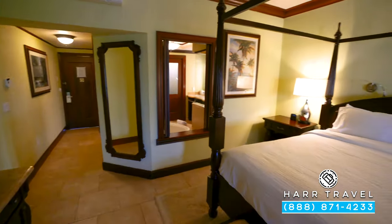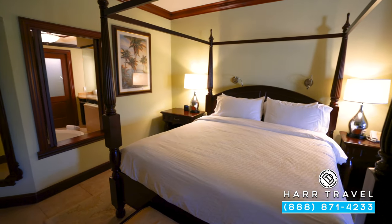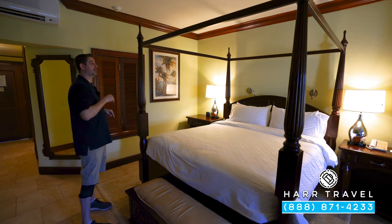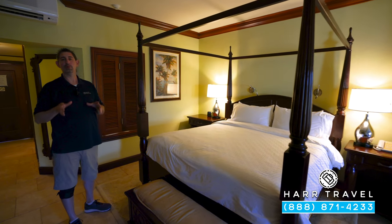You've got this large four-poster king-size bed — one of those signatures of Sandals Resorts. You've got two nightstands: one with your Bluetooth speaker and the other with your phone. When you arrive, your butler is going to give you a phone you can use to access the butler team throughout your entire stay, and you can also communicate via WhatsApp.